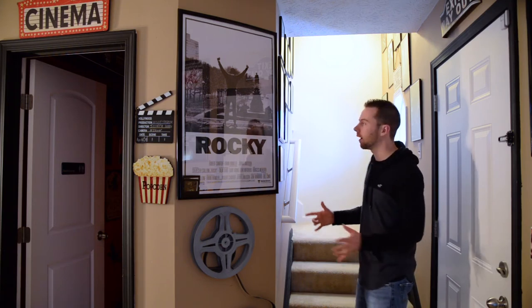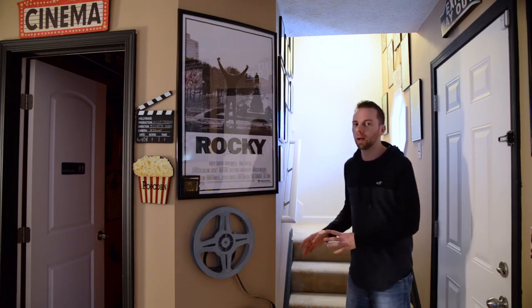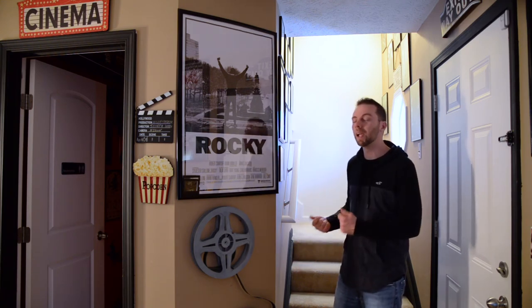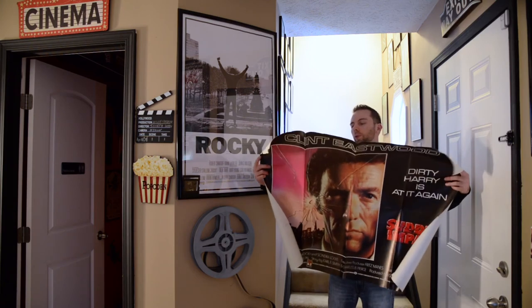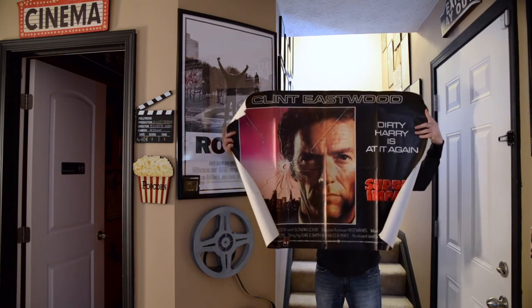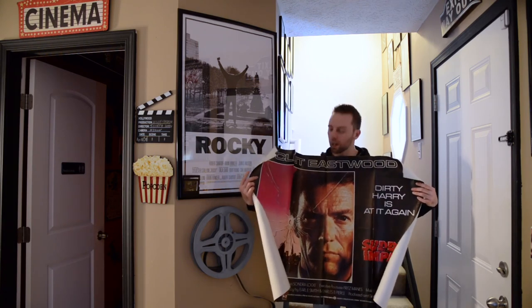Let me show you two original movie posters — not from America. I think they're from the UK because my aunt served in the military and took these in the '80s and brought them home. She realized I was into movies and gave them to me, which I can't thank her enough for. This one is Sudden Impact — it's a 30 by 40, which is an awkward size to hold as it keeps trying to roll back up.